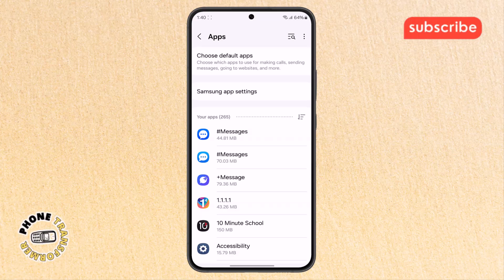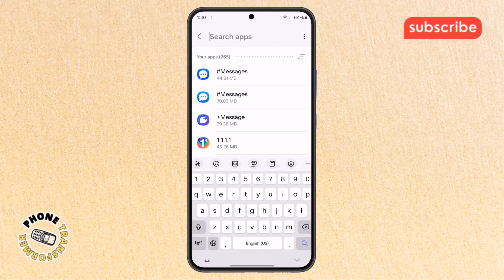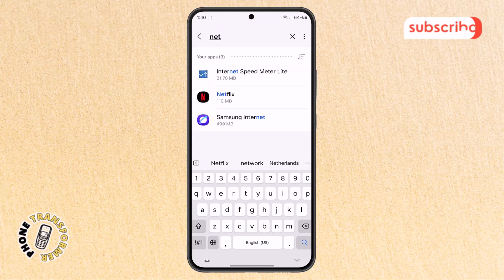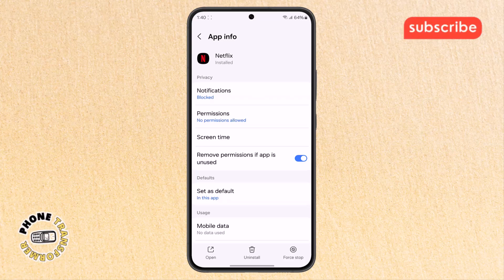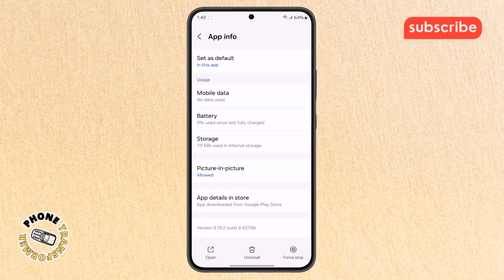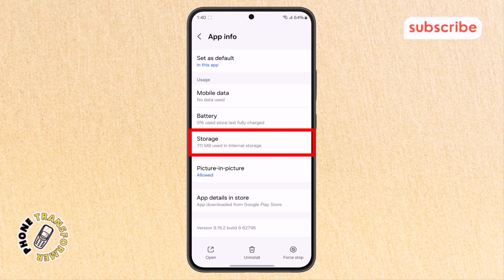Step five: in the apps menu, use the search bar to type Netflix and select the app from the list. This will take you to the app's settings where you can adjust its data and permissions. Step six: scroll down inside Netflix's app info until you see storage and tap it.